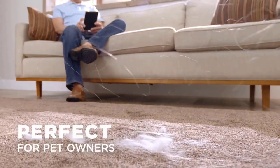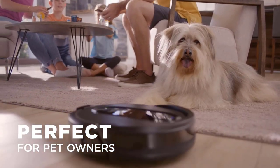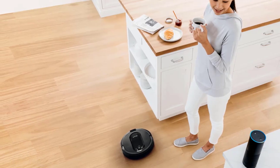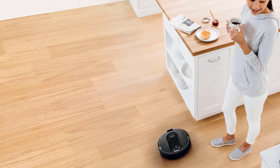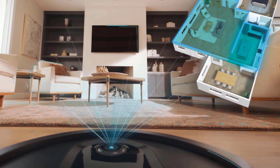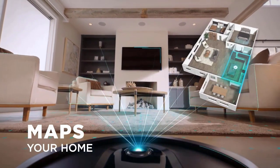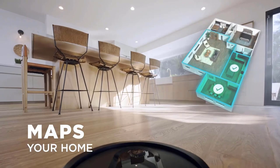This robot may not get every single bit of crumb and hair on its first go-around, but it works very well. The routes it creates are logical, making parallel sweeps that align to the walls. It neatly goes around the legs of furniture, returning accurately to the path it was on before it met the obstacle. It does a reasonably good job each time it is run. By running it daily for a few weeks and then two or three times per week, it kept your floors looking quite nice.